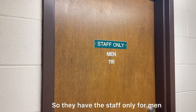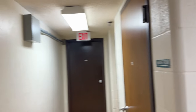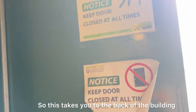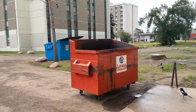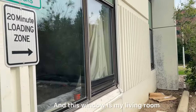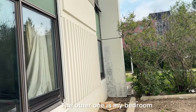On the first floor we have storage — stuff only for men — and storage for the cleaning staff. There's also an exit that takes you to the back of the building. At the back there's a garbage area, a blue recycling bin. That window there is my living room and the other one is my bedroom.